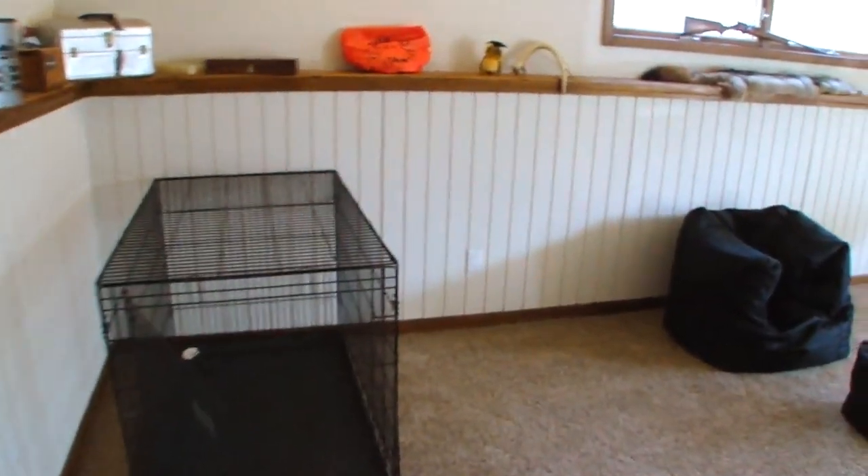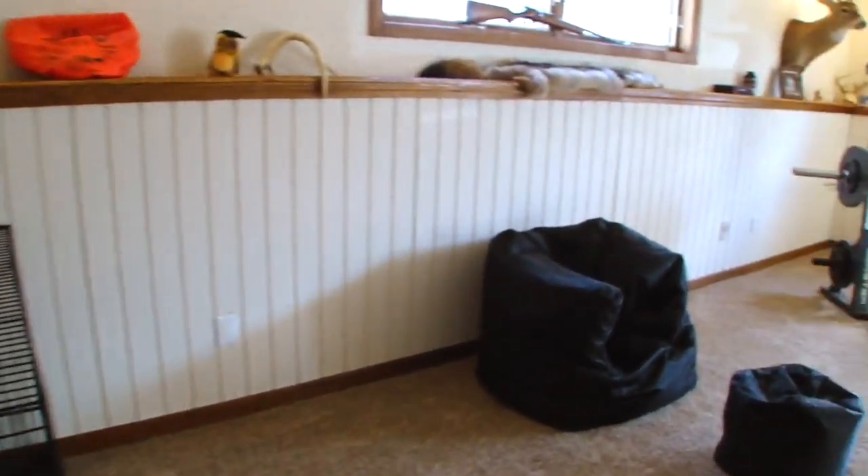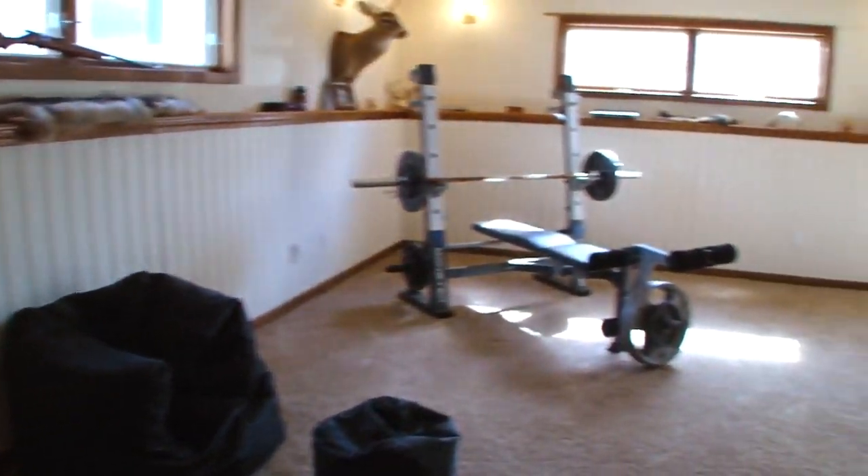This finished walkout basement area has ample space for entertaining.